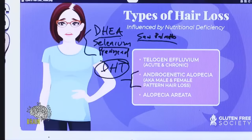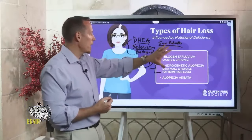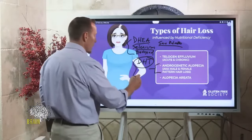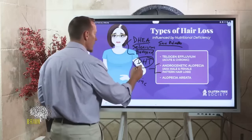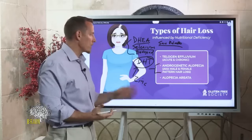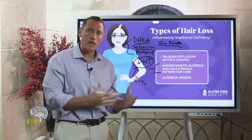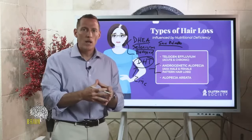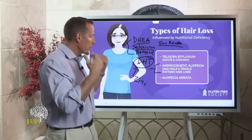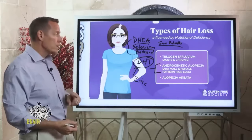Now the other big one here is zinc, because you need zinc to properly metabolize DHT. What happens sometimes is DHT levels are too elevated — too high — because a person's not breaking it down, and that DHT can then create problems within the hair follicle itself, and the hair growth and the receding pattern begins.